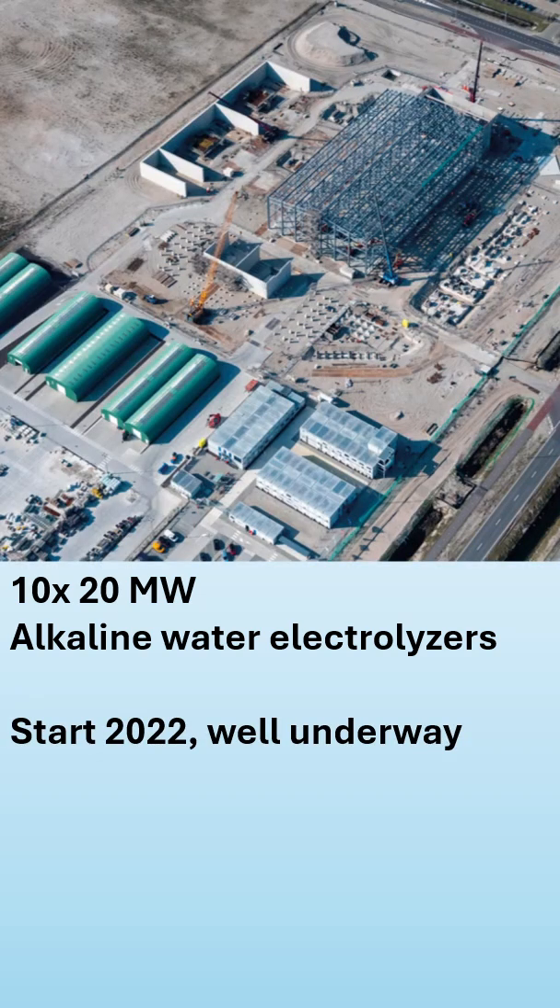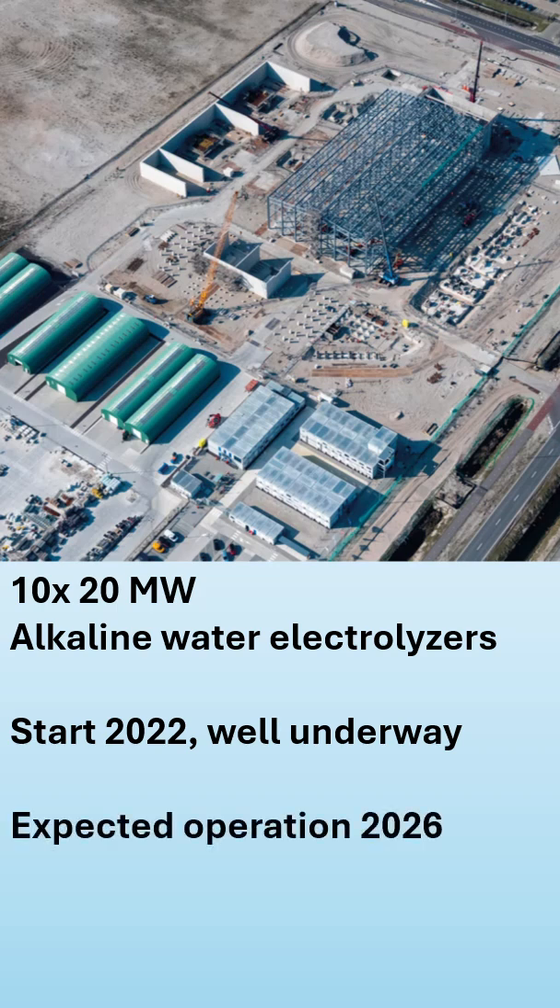The construction of the facility is well underway. The electrolyzers have already been placed on the Maasvlakte and currently the buildings are being constructed as well. The construction itself started in the year 2022 and they are expected to start operation in the year 2026.